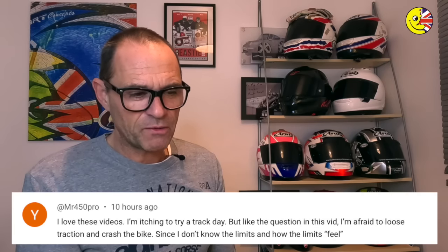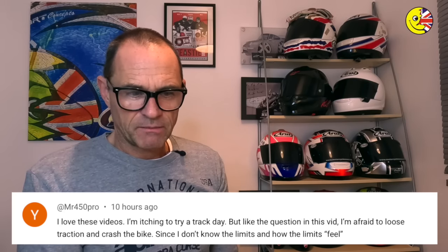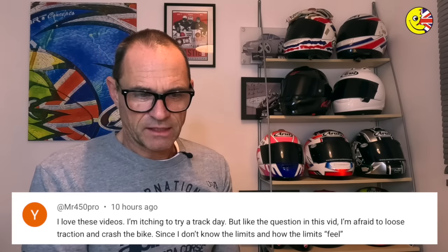This one is from Mr450 Pro. He loves the videos and is itching to try a track day, but like the question in a previous video, he's afraid to lose traction and crash the bike, since he doesn't know the limits and how the limits feel. That's a good question. I really think anyone who ever rides a motorcycle feels exactly the same — from you to me to Rossi to Marquez. No one wants to lose traction and crash.